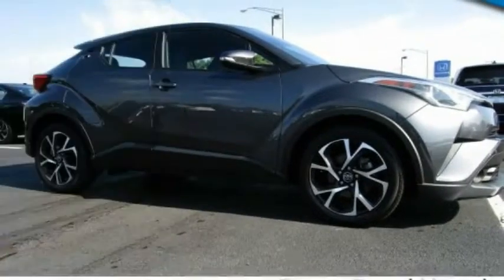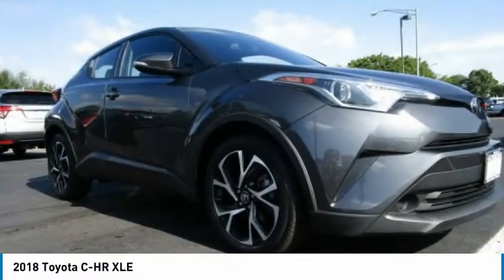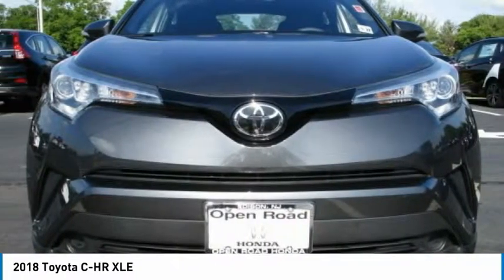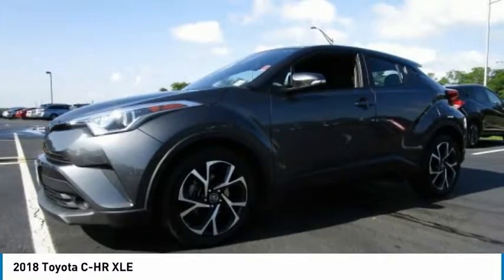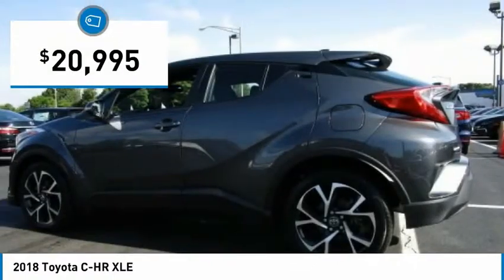Come test drive the 2018 C-H-R. The Toyota C-H-R's fresh design makes it stand out in the crowd and the interior oozes with style. The C-H-R handles like a race car and has all the safety features you'd expect from a Toyota vehicle, and is priced below $25,000.